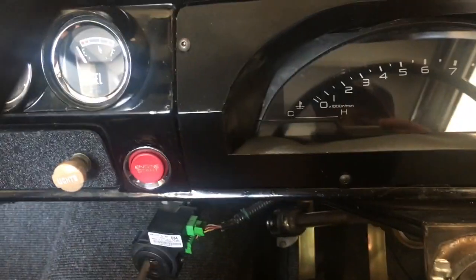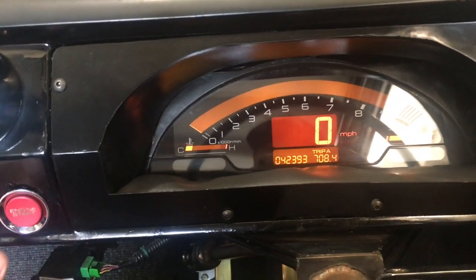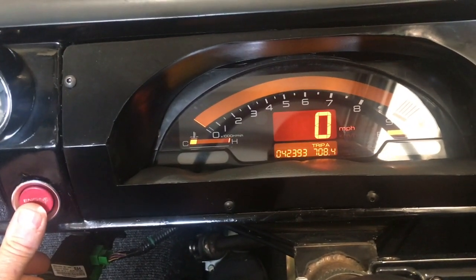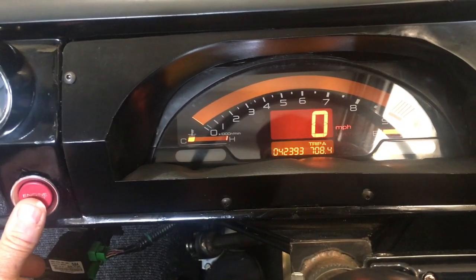Turn it on, you get that whole thing. Hit the start button and it'll set kind of a high idle for about two and a half minutes and then it'll drop down to about 1,000 RPM.